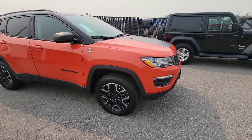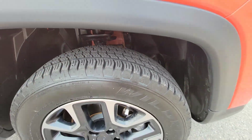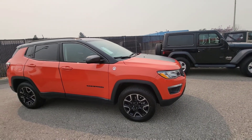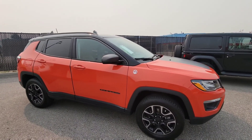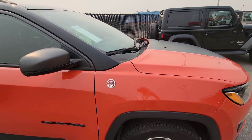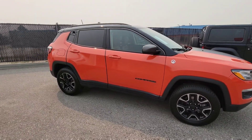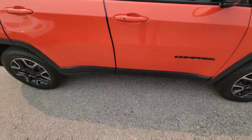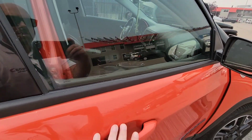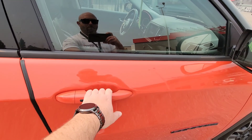We have mud and snow tires already equipped on here with lots of tread left, and this is called Spitfire Orange — what a great color, very popular right now. Being trail-rated, this is go-anywhere; it's been tested, and we have skid plates underneath so we can take it off-roading. It has extra ground clearance as well, and one of my favorite features is proximity entry — keys are just in my pocket, you walk up, put your hand on the back of the handle, it unlocks, and you can lock it from there as well. Pretty cool.